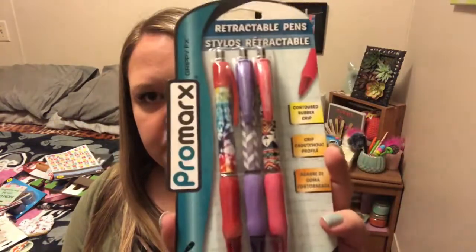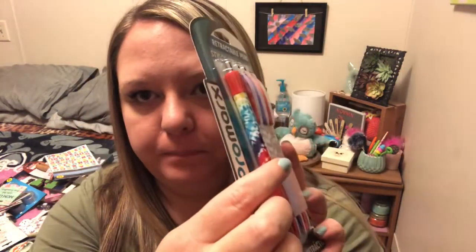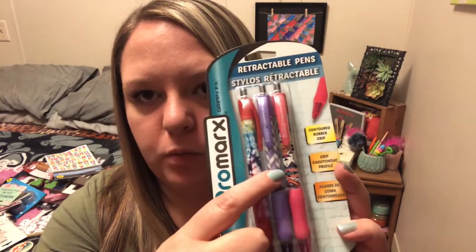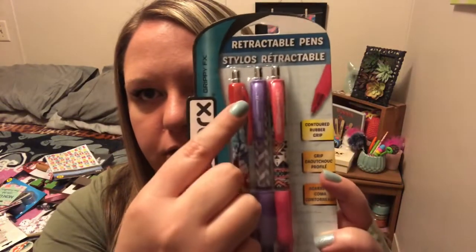Some more stationery — these aren't a new thing at Dollar Tree. These are Promark's retractable pens. There's three of them in here, so the colors are red, purple, and pink, but they're a new design. This one, if you can see, is like a tie-dye. This one is like the chevron pink or purple and white. And then this one is kind of like an Aztec print. And then they write the color that they are.